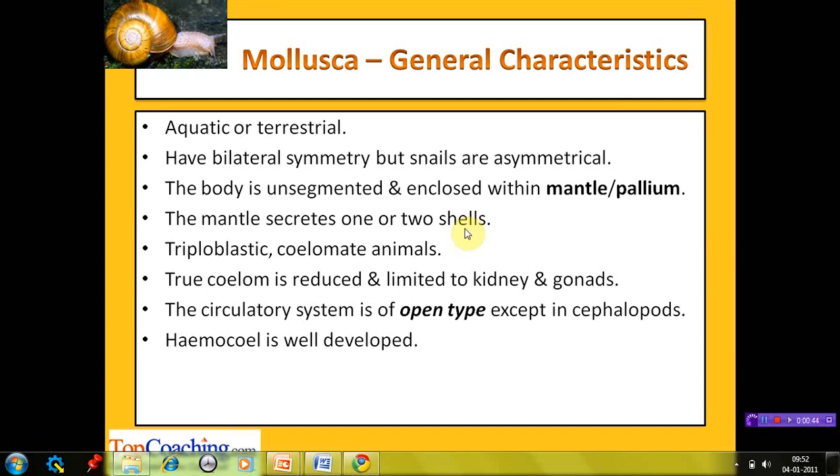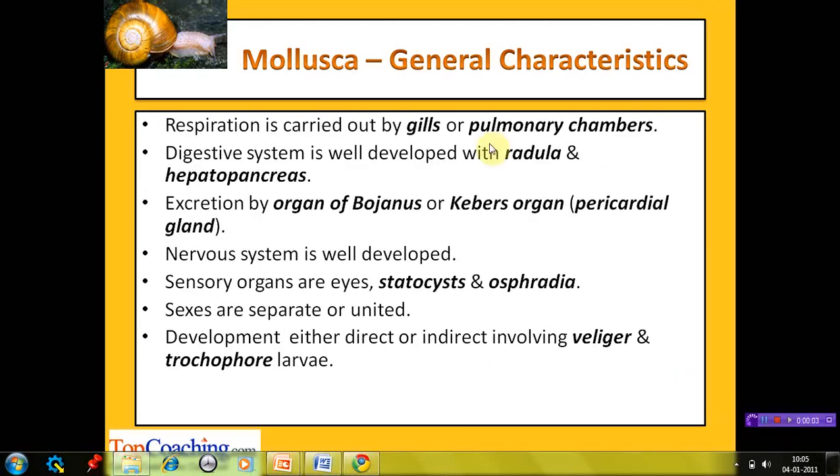In the open type circulatory system, the blood leaves the network of capillaries and enters the cavity between the tissues, known as haemocoel, from where the tissues exchange gases through diffusion. Respiration takes place with the help of gills or pulmonary chambers. The digestive system is well developed and consists of radula and hepatopancreas. Radula is a characteristic rasping organ unique to molluscs, found in every class of this phylum. It is a minutely toothed chitinous ribbon used for scraping or cutting food before it enters the oesophagus.